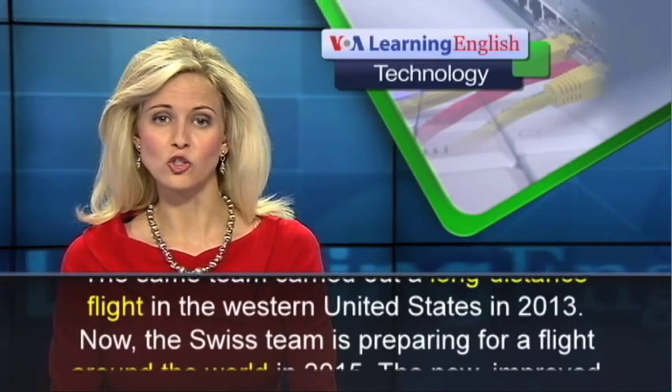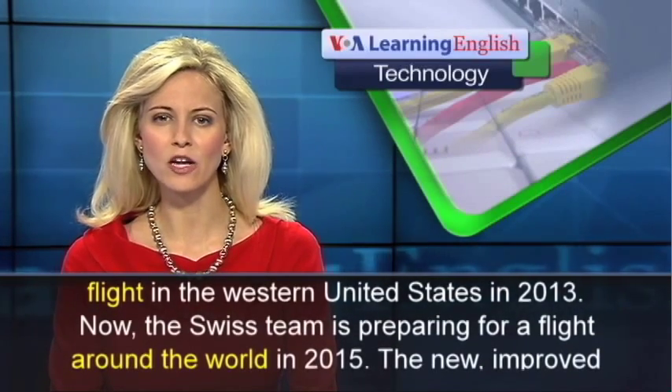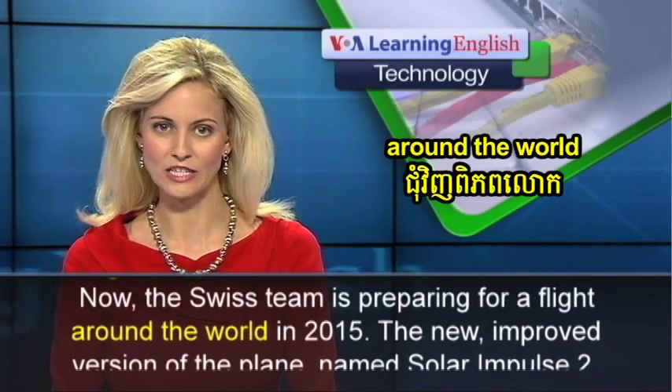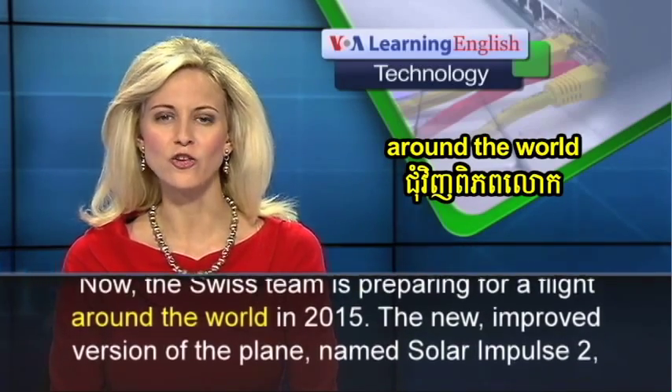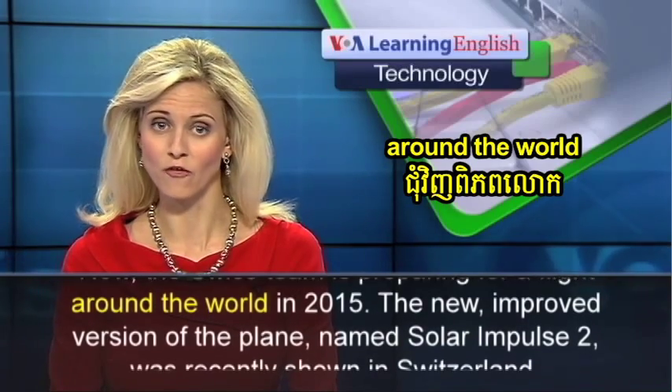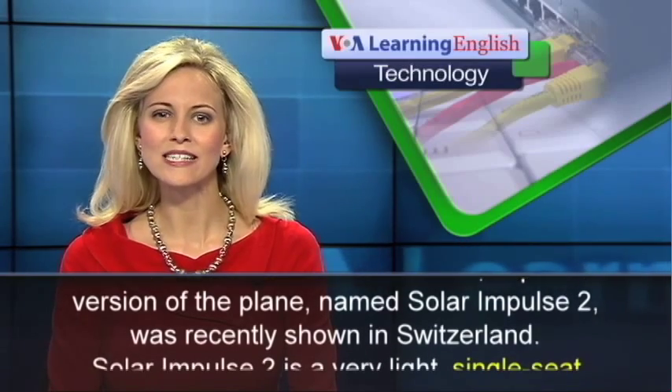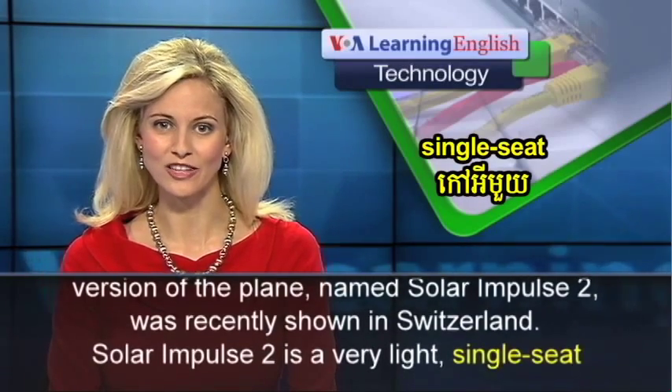Now the Swiss team is preparing for a flight around the world in 2015. The new, improved version of the plane, named Solar Impulse 2, was recently shown in Switzerland.